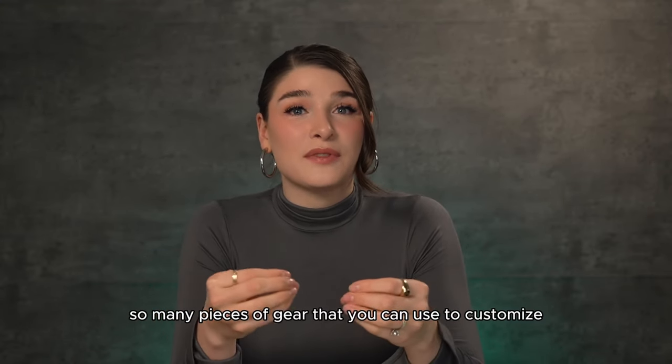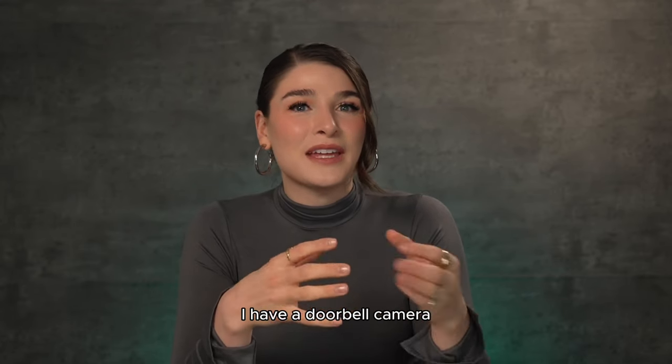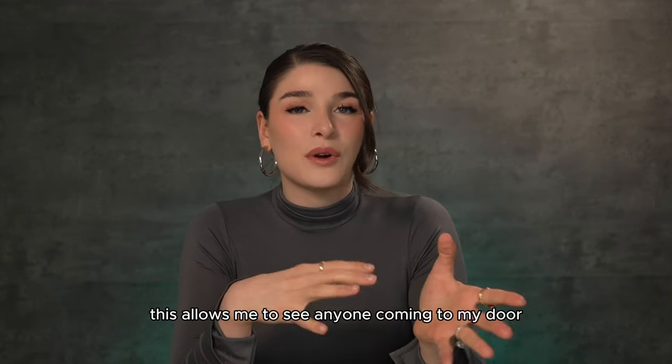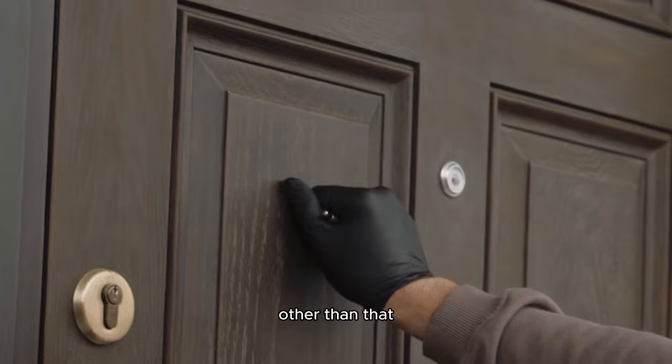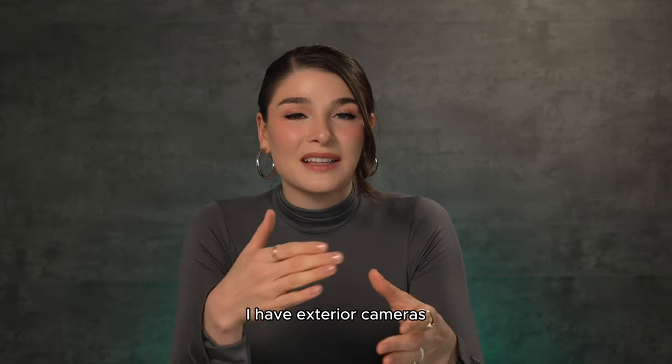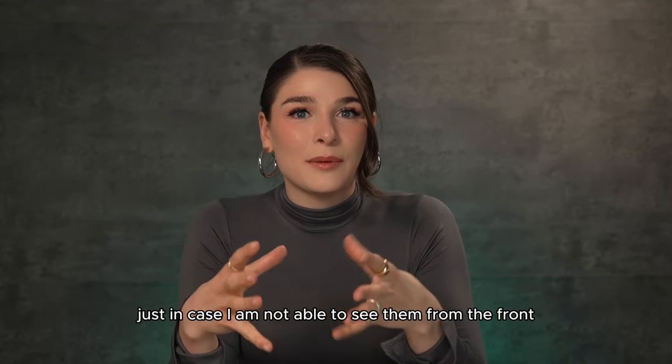They have so many pieces of gear that you can use to customize the safety of your home. First of all, I have a doorbell camera. This allows me to see anyone coming to my door, knocking on the door, and of course anyone on my front patio. Other than that, I have exterior cameras lining the outside of my house, just in case I am not able to see them from the front.